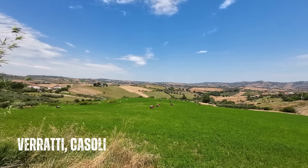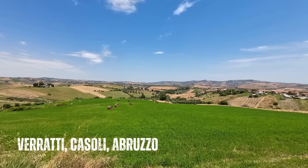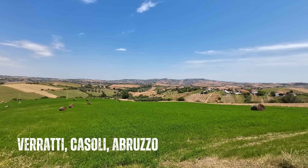Are you looking for a property in the stunning Abruzzese countryside? Just wait while you see this bargain property.